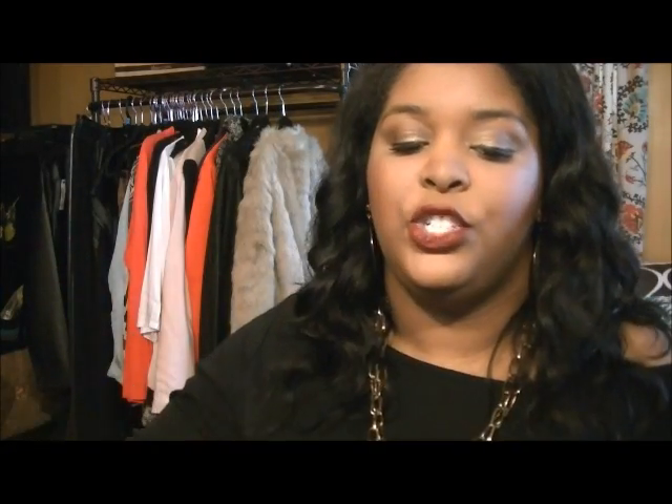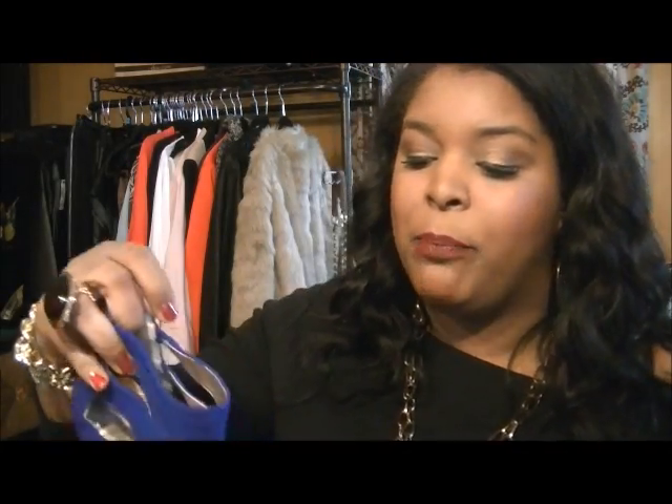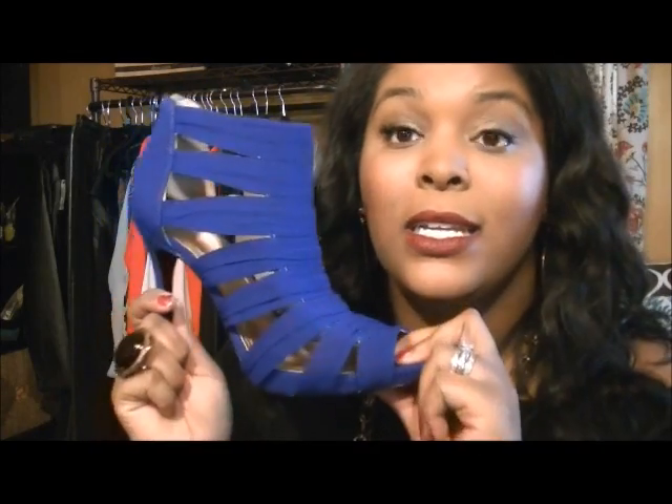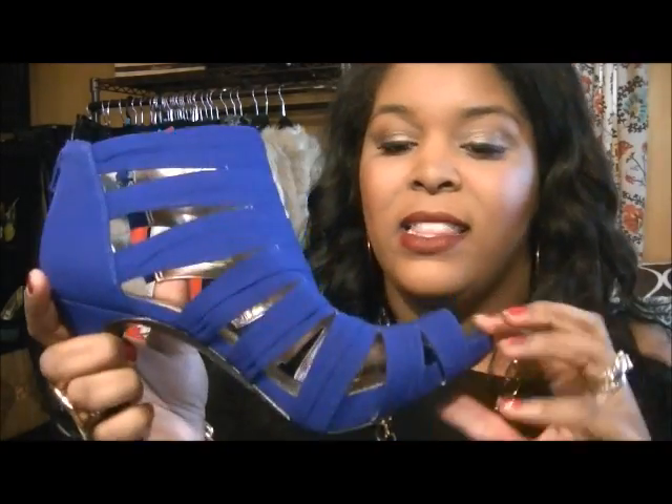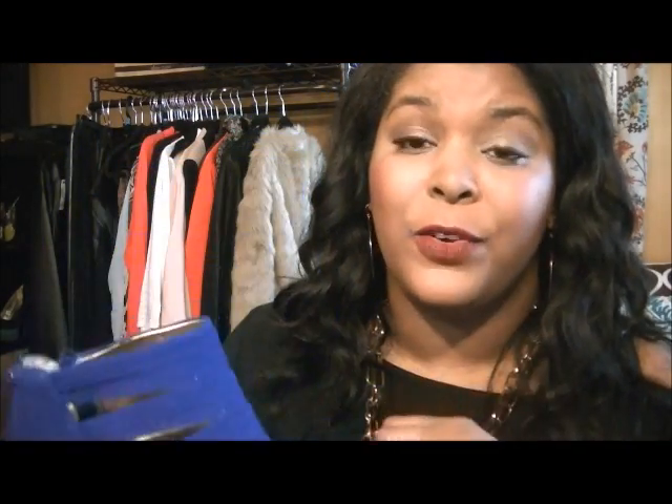So I ordered from Shoe Dazzle and Just Fab — those should be coming soon. I also ordered from Soul Society and those came in a couple days ago. I'm really excited to show you! This first pair — I love this color, it's like a bootie-slash-sandal. Look at this color — is it not gorgeous? They fit! Oh my goodness, they fit, guys! The heel isn't ridiculous, they're comfortable, and they fit.